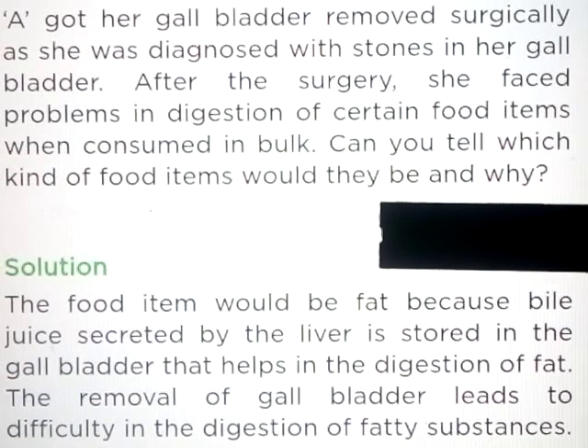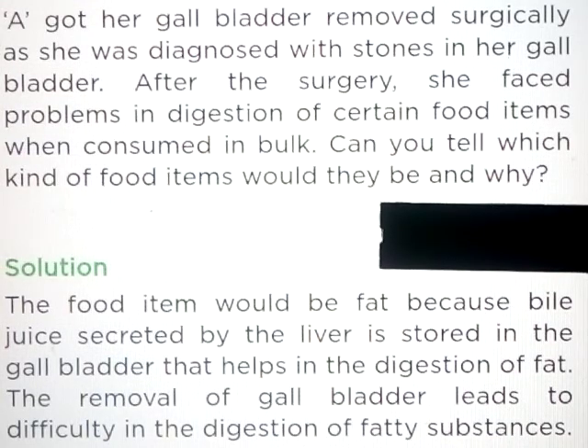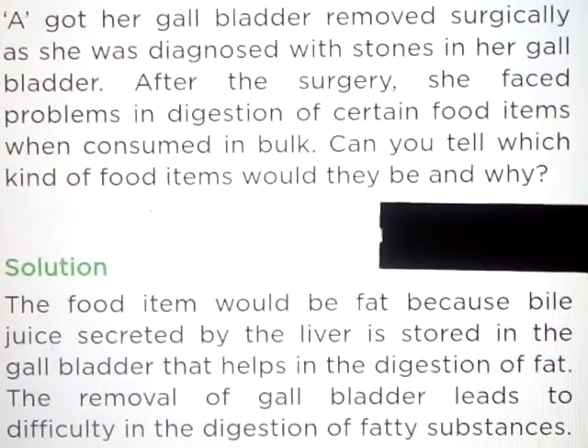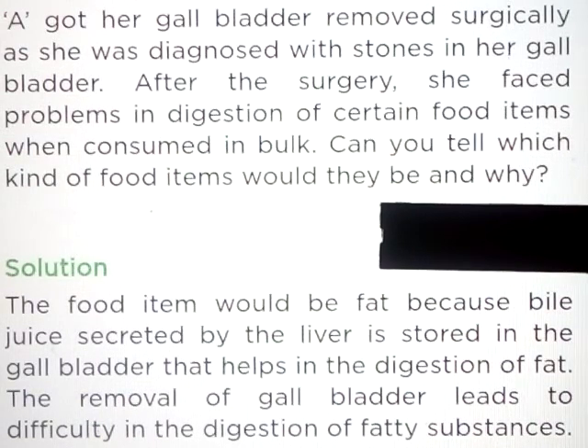Question number 3: A got her gallbladder removed surgically as she was diagnosed with stones in her gallbladder. After the surgery, she faced problems in digestion of certain food items when consumed in bulk. Can you tell which kind of food items would they be and why? Answer: The food item would be fat, because bile juice secreted by the liver is stored in the gallbladder and helps in digestion of fat. The removal of the gallbladder leads to difficulty in the digestion of fatty substances.